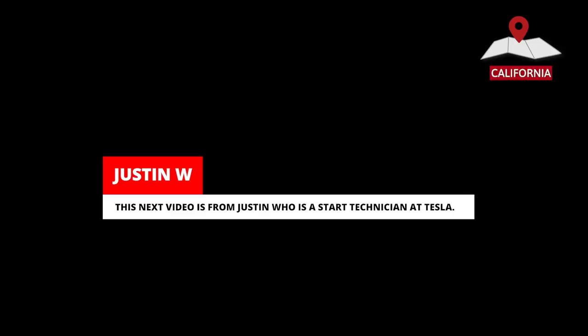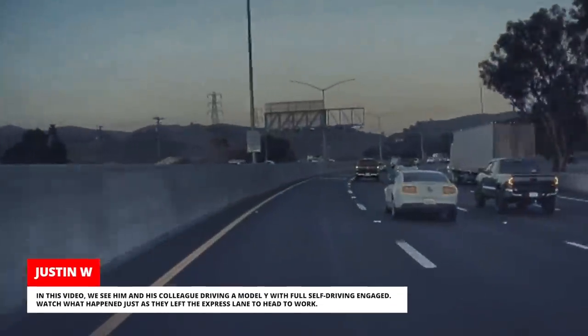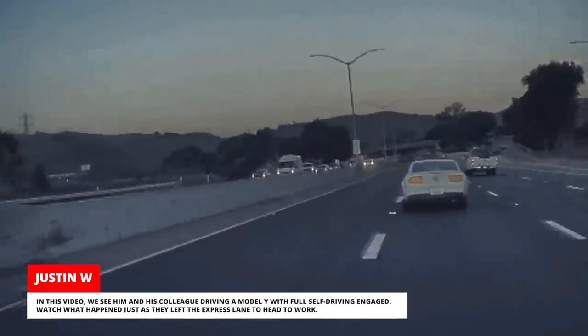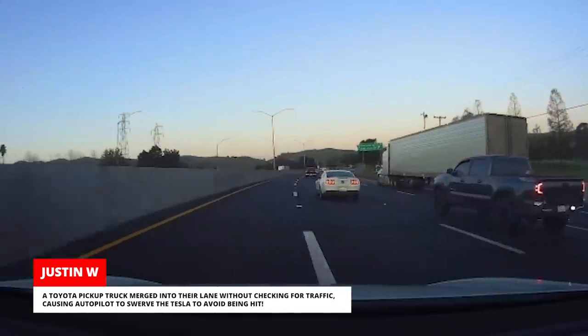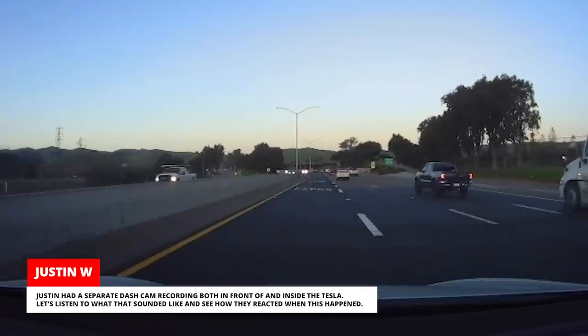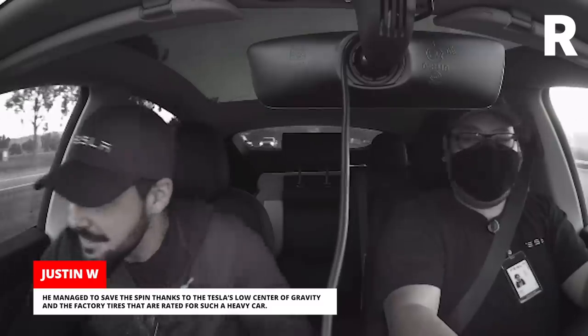This next video is from Justin, who is a START technician at Tesla. As a technician in the START program, he will go through an extensive EV service training program designed to provide him with the skills necessary for a successful career servicing Tesla vehicles. In this video, we see him and his colleague driving a Model Y with full self-driving engaged. Watch what happened just as they left the express lane to head to work — a Toyota pickup truck merged into their lane without checking for traffic, causing Autopilot to swerve the Tesla to avoid being hit. Justin had a separate dashcam recording both in front of and inside the Tesla. They reacted with shock: "Oh, shit. You got it? Yeah, I got it. Woo!" He managed to save the spin thanks to the Tesla's low center of gravity and the factory tires rated for such a heavy car.